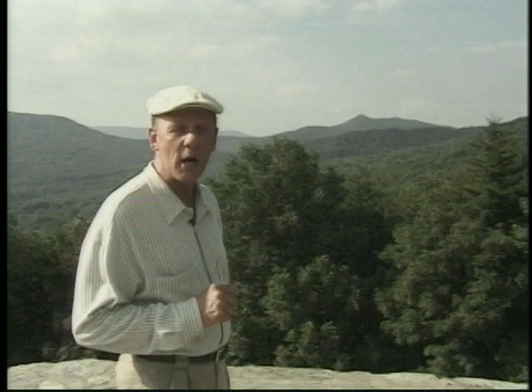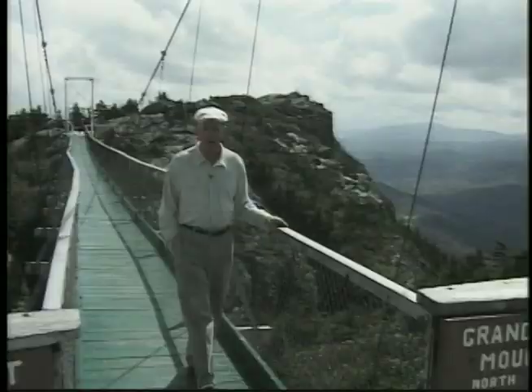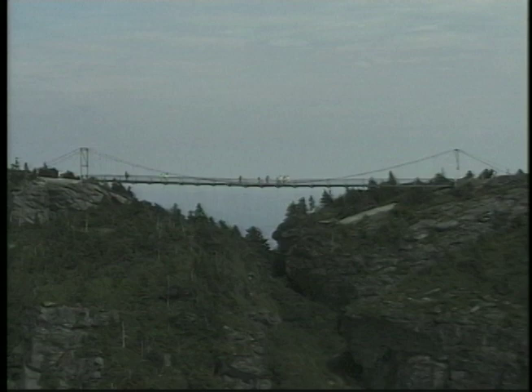There are a number of overlooks on the way up the mountain that offer views unlike anything else you'll see in the eastern United States. When you reach the top of the mountain, you'll discover the mile-high swinging bridge.